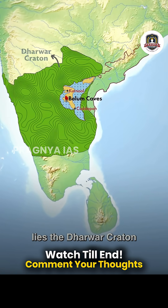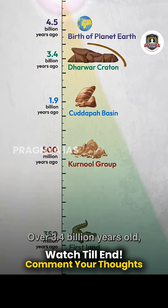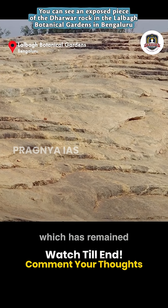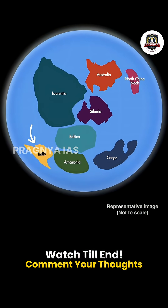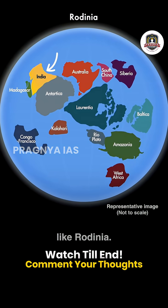There's more. Beneath the Kadapa Basin lies the Dharwad Craton, the ancient core bedrock of the Indian peninsula. Over 3.4 billion years old, it is one of the oldest surviving pieces of the Earth's crust, which has remained unchanged for billions of years. It formed when Earth's earliest continents were assembling. It moved around and joined other cratons to form supercontinents, like Rodinia.